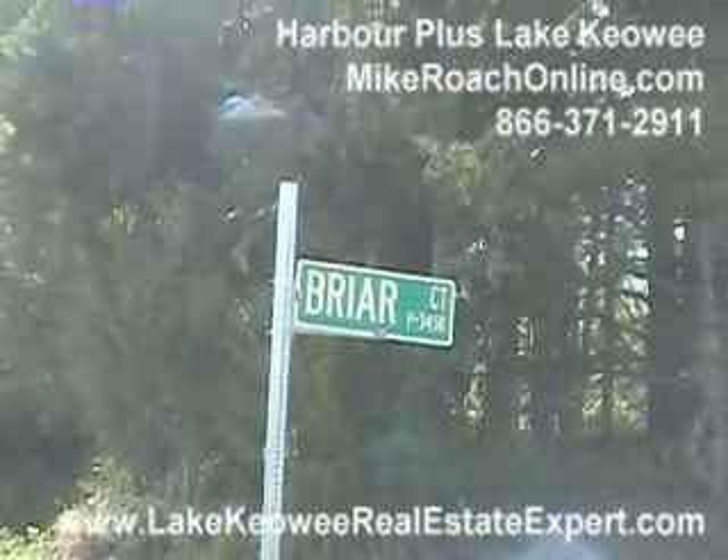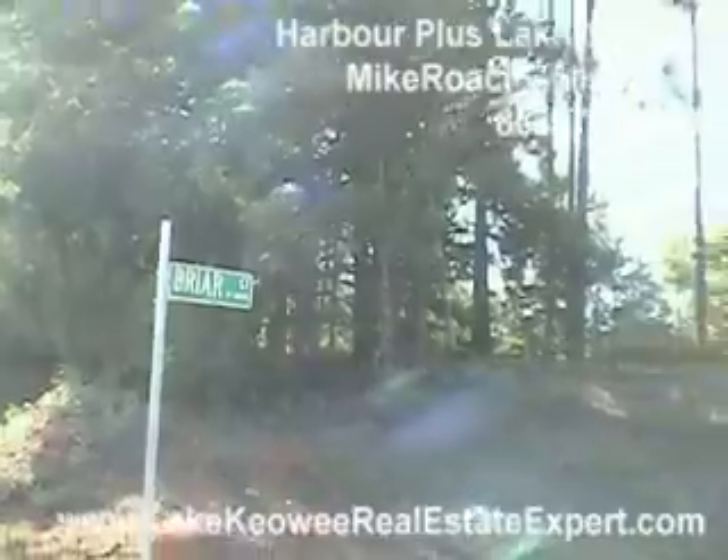Here we are at what's called Harbor Plus. It's actually Briar Court, as you can see by the street sign.